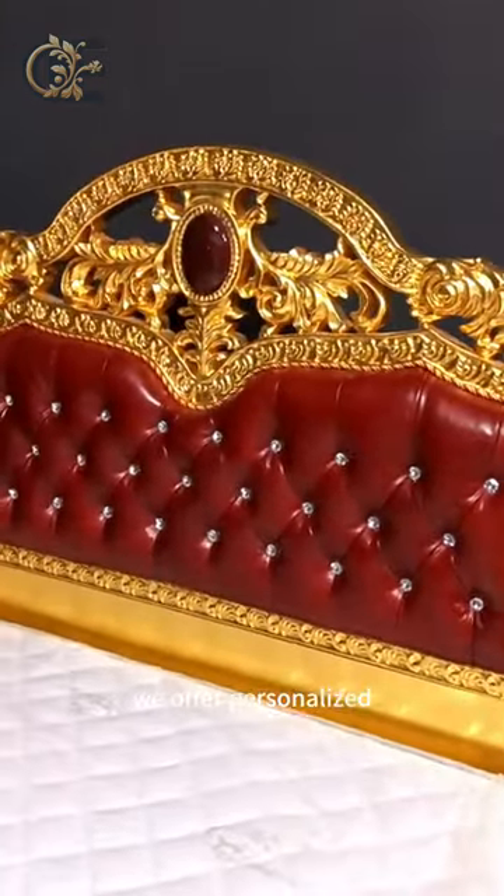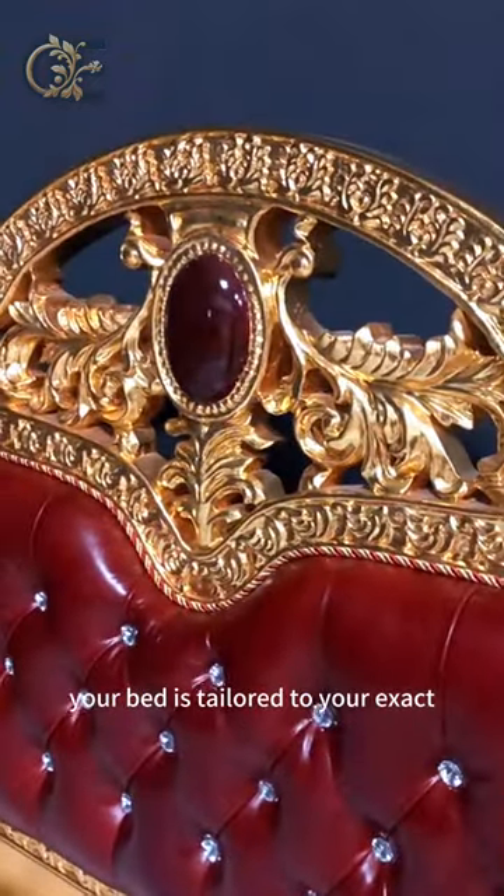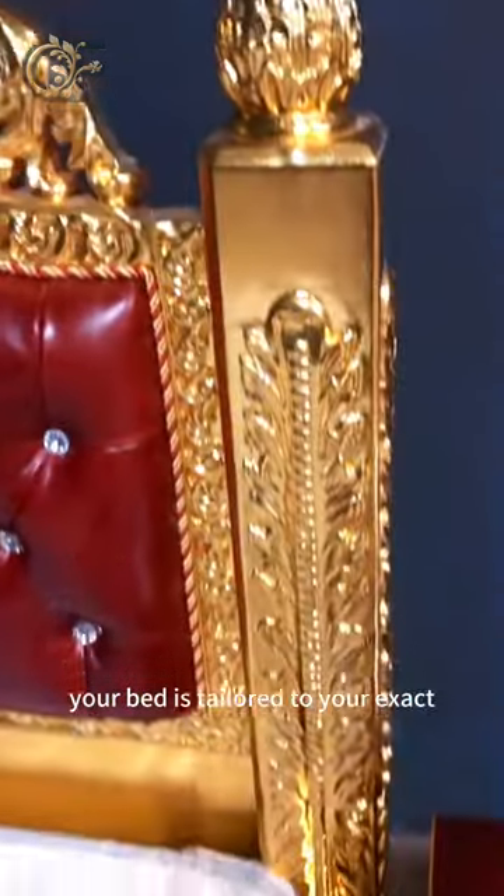We offer personalized customization services to ensure that your bed is tailored to your exact specifications.